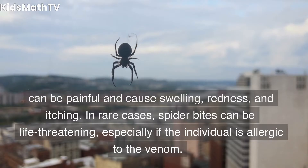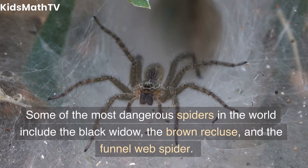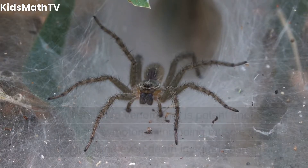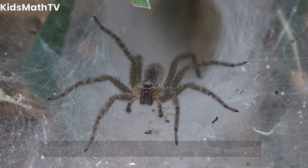In rare cases, spider bites can be life-threatening, especially if the individual is allergic to the venom. Some of the most dangerous spiders in the world include the black widow, the brown recluse, and the funnel web spider. These spiders have venom that is potent enough to cause severe symptoms, including muscle pain, cramping, and even death in some cases.